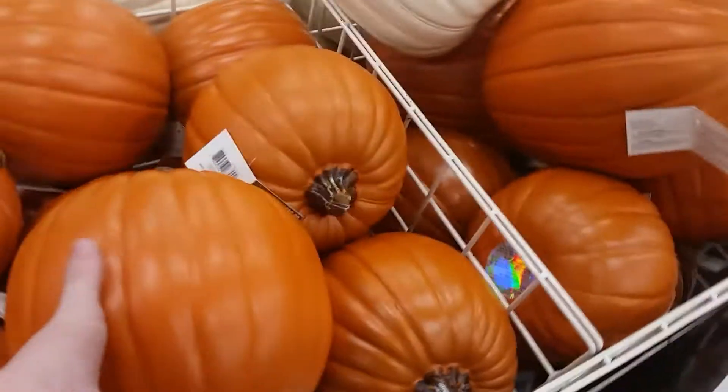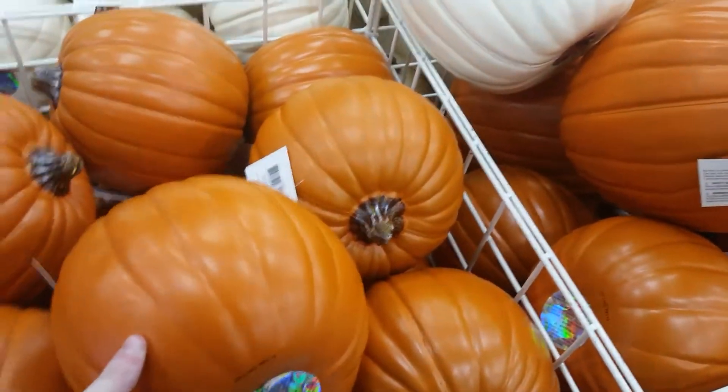Oh yeah, they got the light mints. Got craft pumpkins here too. These are the carvable ones. These are orange and white.